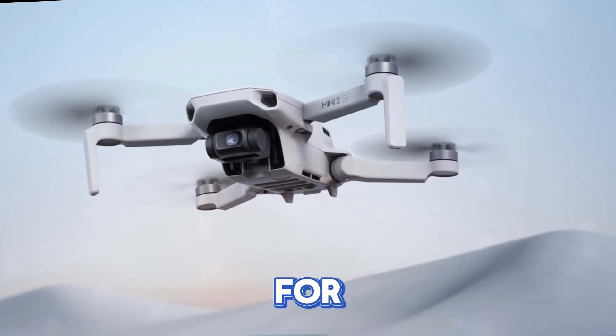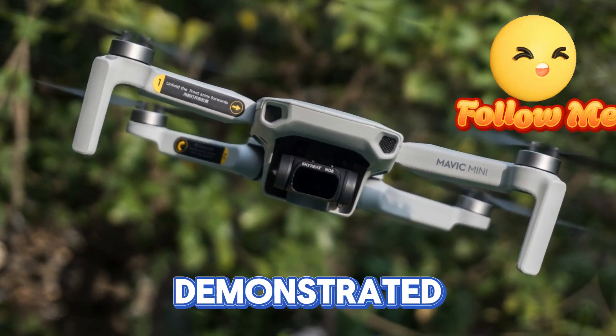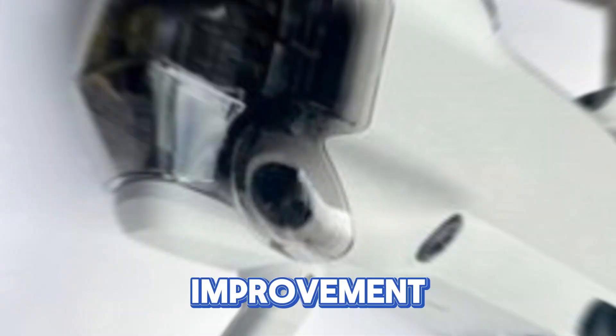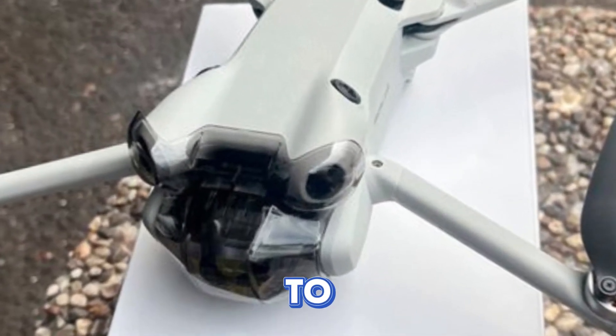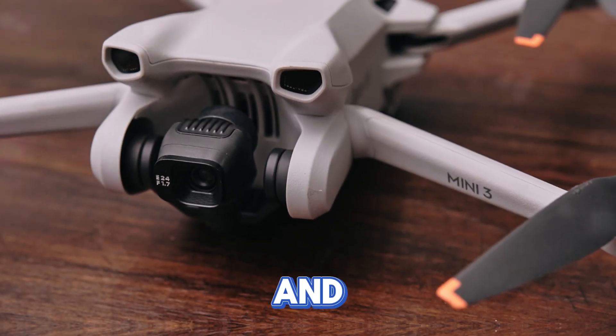Wind resistance is essential for stable flight in challenging conditions. The Mini 4 demonstrated commendable performance, but there's always room for improvement. We expect the Mini 5 Pro to handle gusty winds more effectively, ensuring smoother footage and reliable flight.